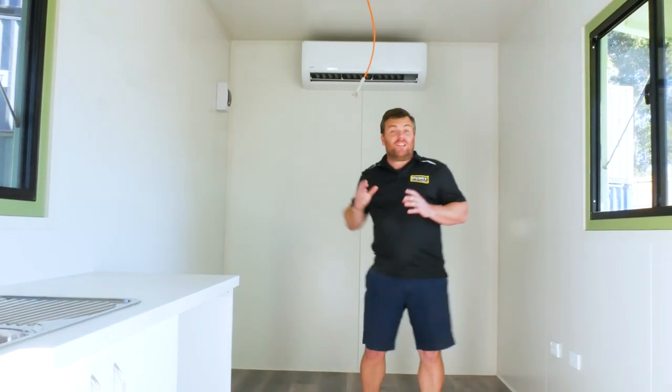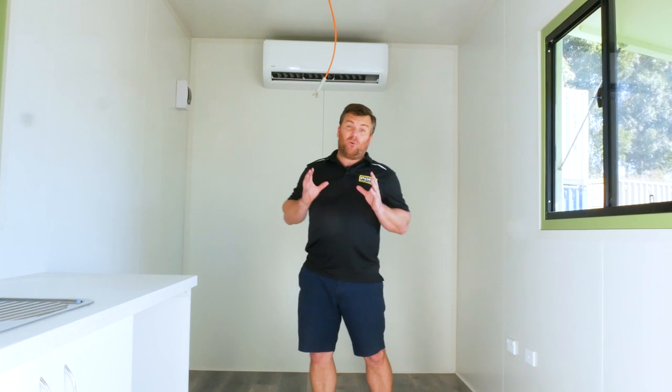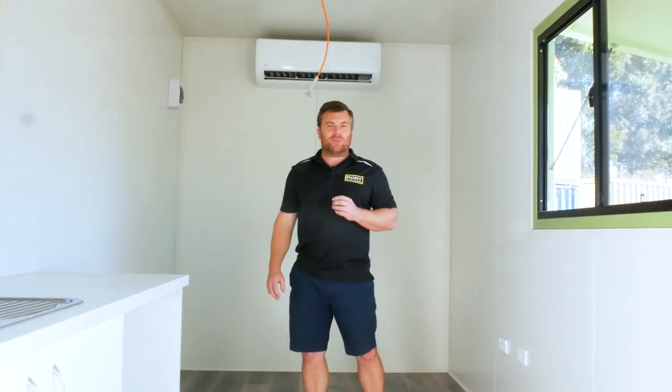You'll have to excuse these overhead wires — we're actually installing some really specific lighting once on site. We thought it best to do that once the truck had delivered the container to our client.